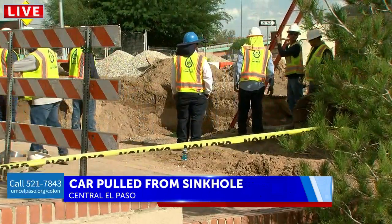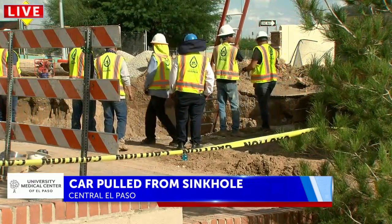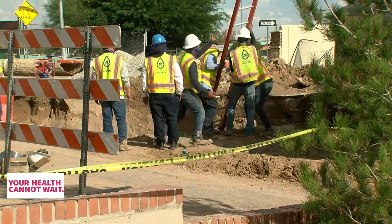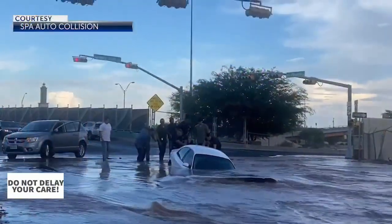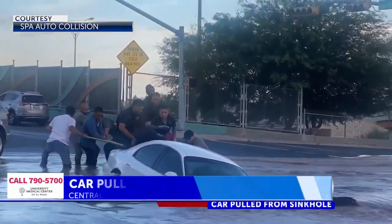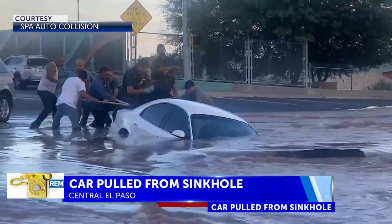The moment we first reported that car sinking is unbelievable — just how deep that car was submerged and how dangerous this situation could have been for the woman stuck inside. Thankfully, with the help of bystanders and firefighters pulling her out, she was rescued.